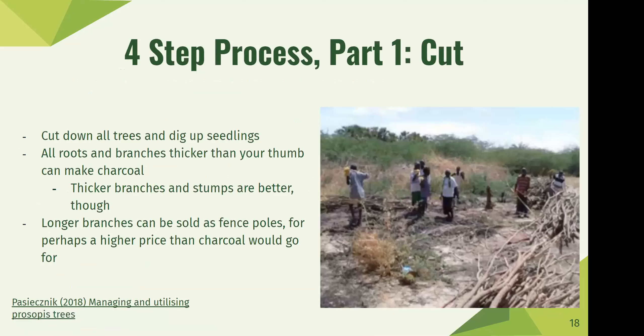When working with prosopis, there's a four-step process. Step one is cutting: cut down all the trees and dig up seedlings. First, make a space in the dense thickets to base your cutting operation, then spread out from there. Try to cut down all trees and dig up seedlings because they can regrow. All roots and branches thicker than your thumb can be used to make charcoal — but the thickest branches and stumps are best. Longer branches can actually be sold as fence poles and sometimes fetch a higher price than charcoal.